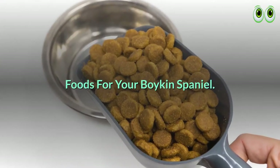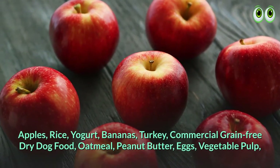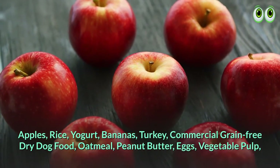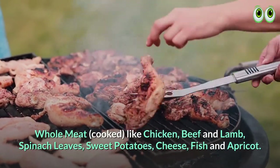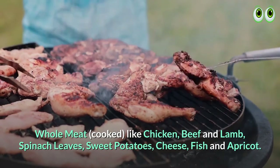Foods for your Boykin Spaniel: apples, rice, yogurt, bananas, turkey, commercial grain-free dry dog food, oatmeal, peanut butter, eggs, vegetable pulp, whole meat cooked like chicken, beef and lamb, spinach leaves, sweet potatoes, cheese, fish, and apricot.